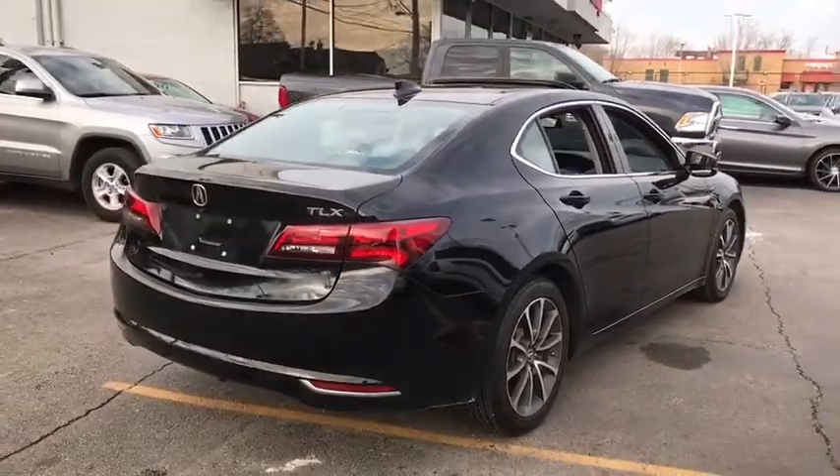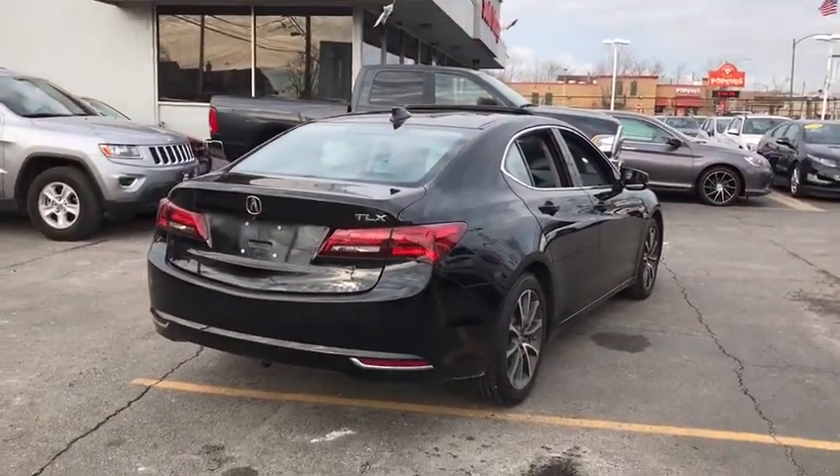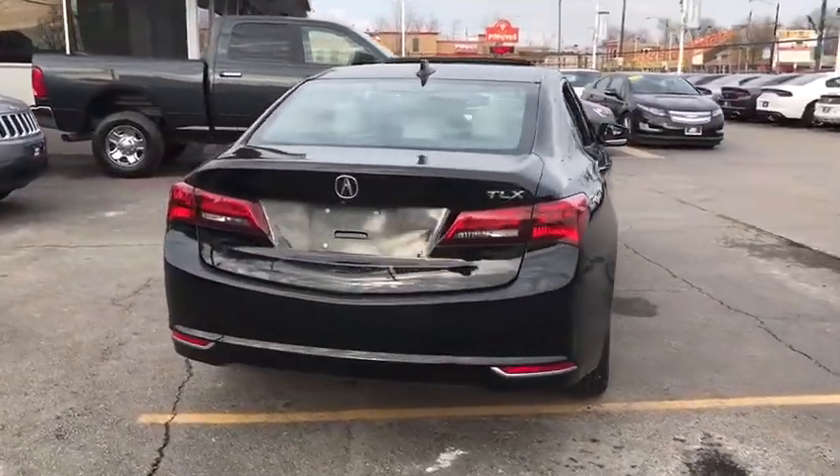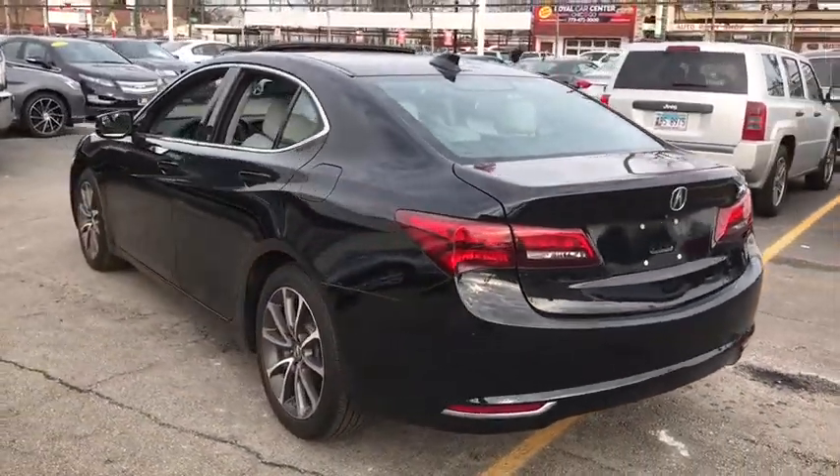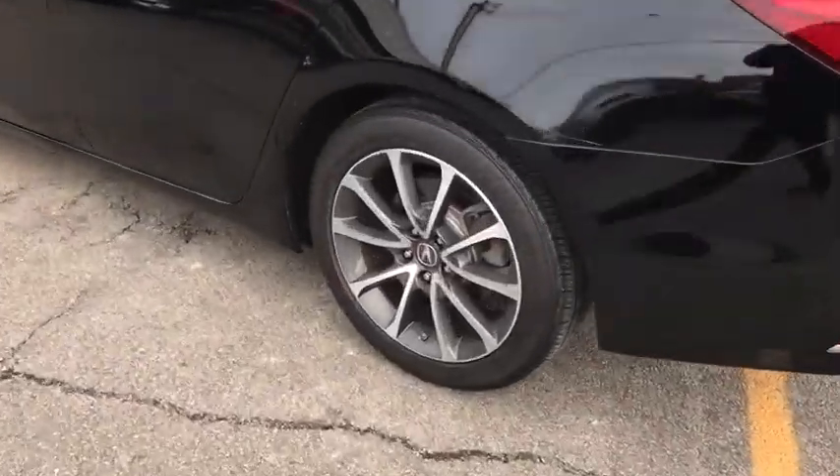Here are some of this vehicle's great options: stability control, steering wheel audio controls, power passenger seat, keyless entry, traction control, anti-lock braking system, backup camera, leather wrapped steering wheel, Bluetooth, adjustable steering wheel.